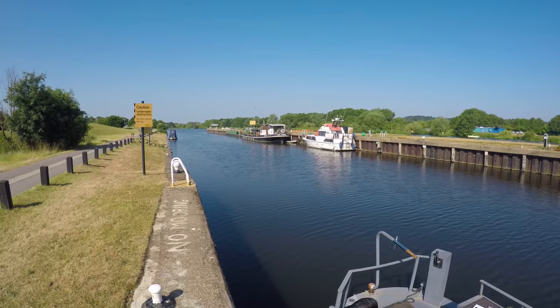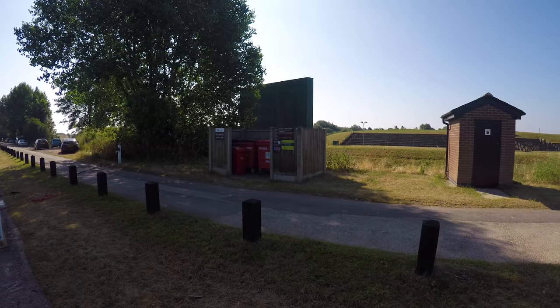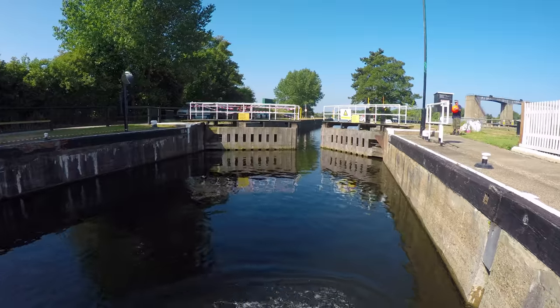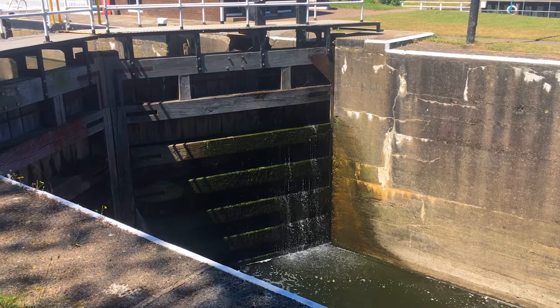There are plenty of mooring spots on the run-up to Home Lock as well as a very slow tap, bins and an Elsan disposal point. The large lock gates are mechanically opened and it's at this point the river starts to show its power and size.